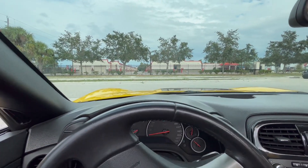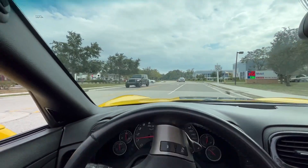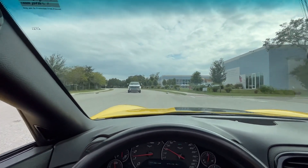All right, everybody. Welcome back to Skyway Classics. We're now going for a ride on our 2009 Chevy Corvette. And what's really unique about this Corvette is it's sponsored by Hertz, the rental company.